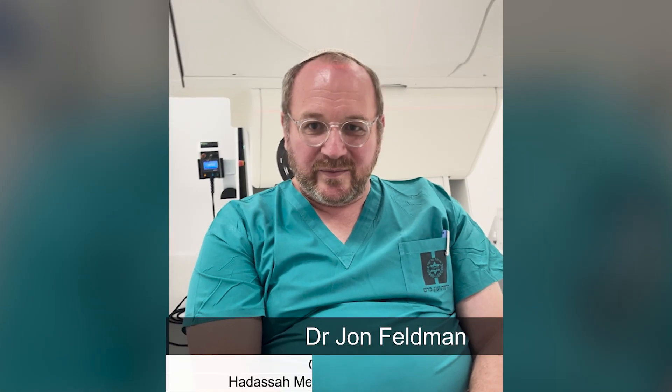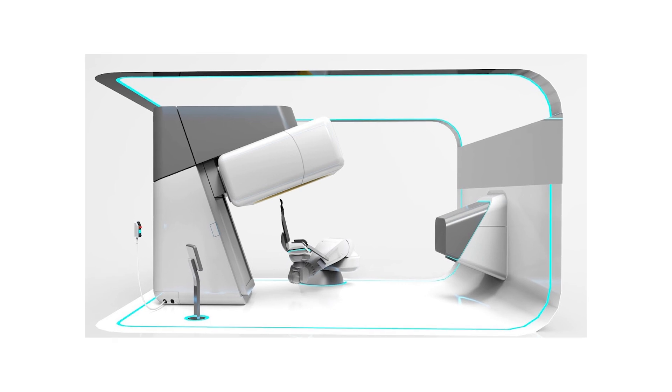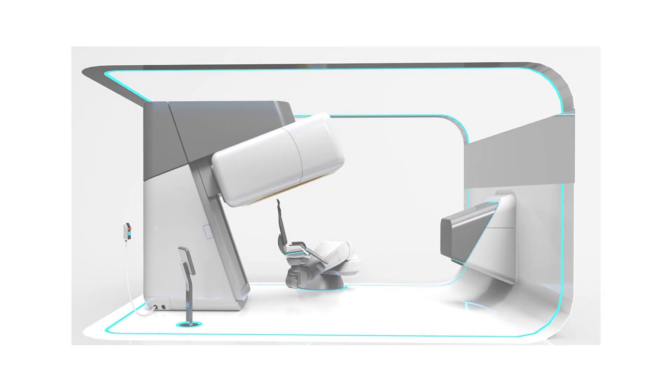My name is Dr. John Feldman. I'm the chief physicist at Hadassah Medical Center, and I've been working at Hadassah for almost 17 years. The last eight years I've been the chief physicist, and now I'm working with Pincua on this new system of treating with proton therapy in an upright position. We're the first giving proton therapy in Israel, and the first treating on this system worldwide.